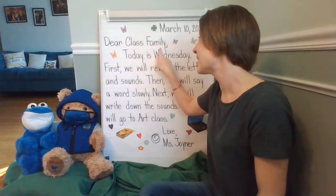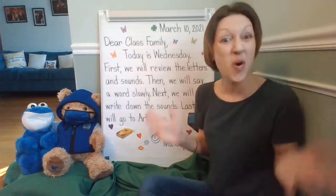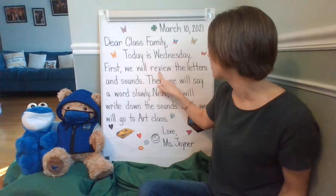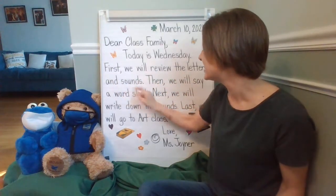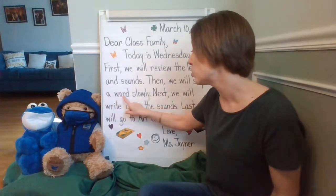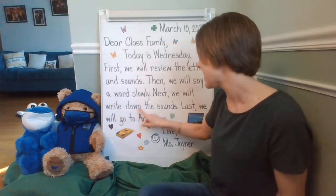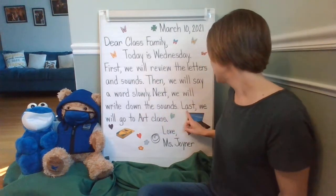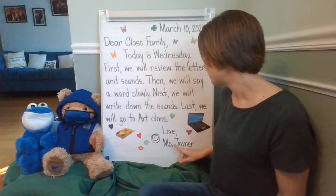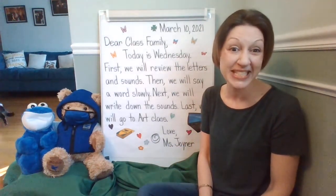Dear class family — that's you. Today is Wednesday. First, we will review the letters and sounds. Then we will say a word slowly. Next, we will write down the sounds. Last, we will go to art class. Love, Miss Joyner. We have a lot of special things that we're doing today.